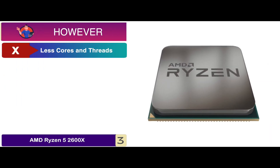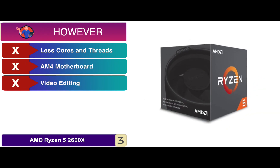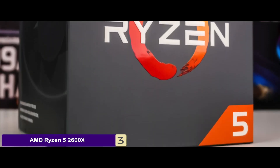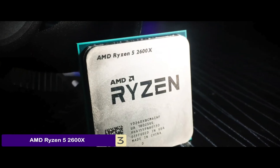However, it has a lesser number of cores and threads. It requires a socket AM4 motherboard. And video editing might take longer than with other models. Bottom line: it gives you a 3-month pass of Xbox gaming, it comes with 6 cores and 12 threads, and it is the best budget CPU for video editing.